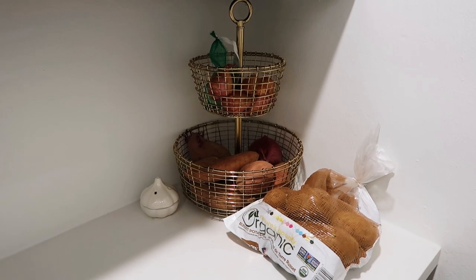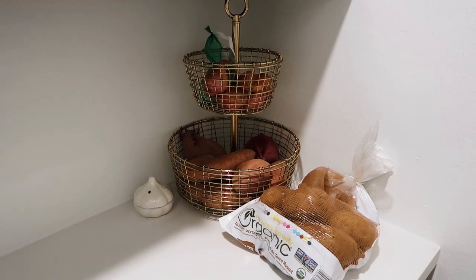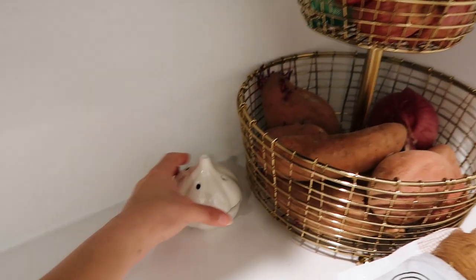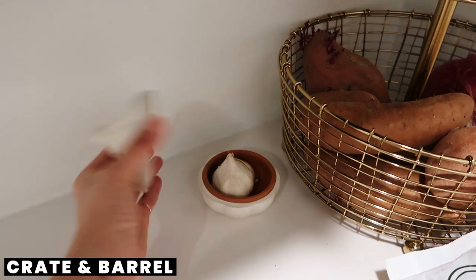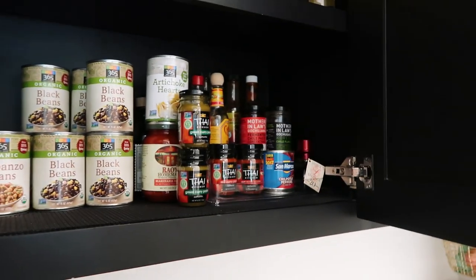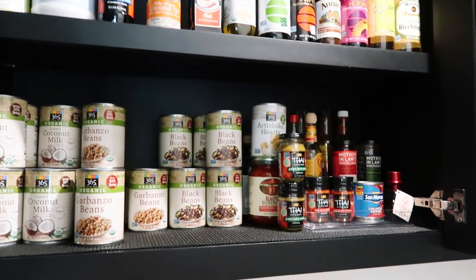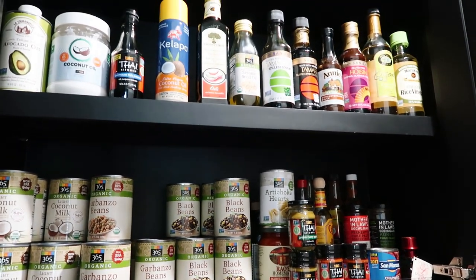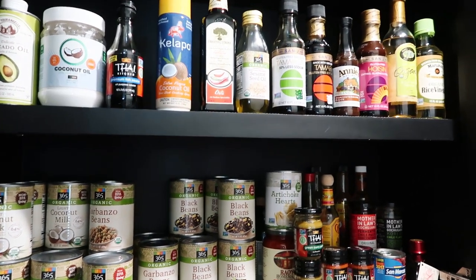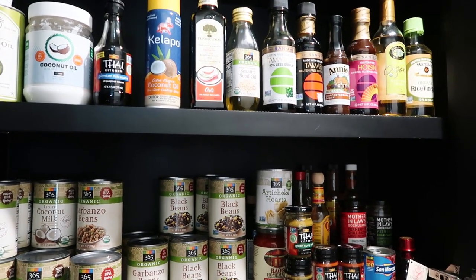The basket is from Crate and Barrel, and this is where I put all my potatoes, onions, garlic, and shallots. This little garlic keeper is also from Crate and Barrel. I am a minimalist, so my pantry is never overcrowded. I only keep things I absolutely use, and everything is really well organized for exactly what I need and nothing more.